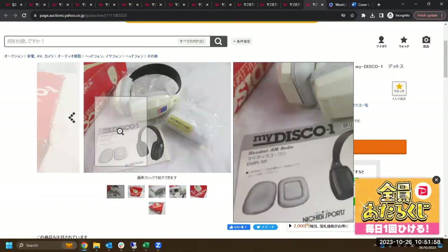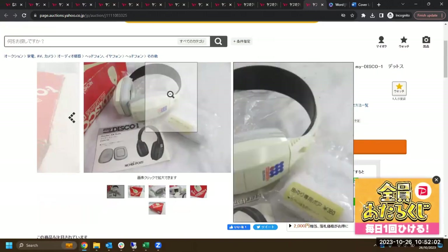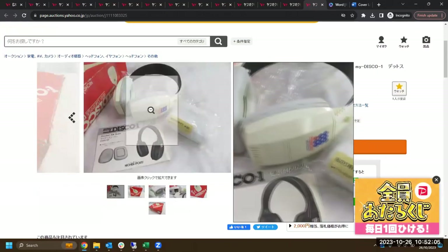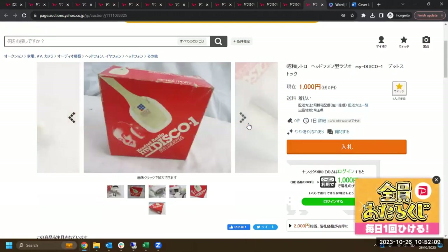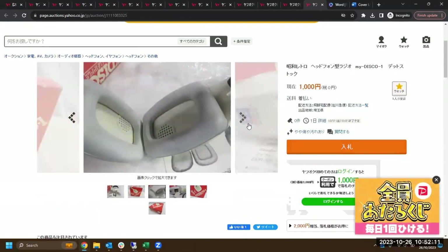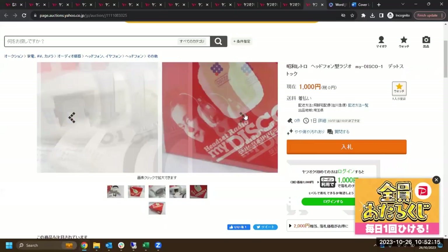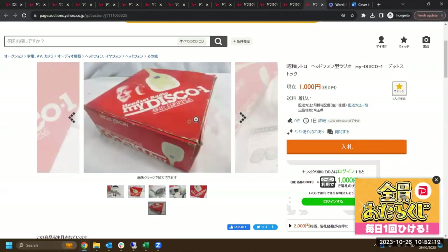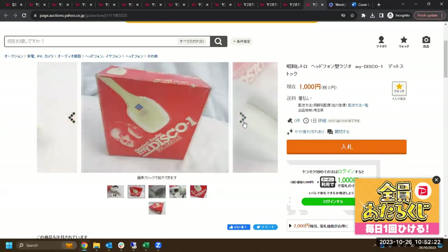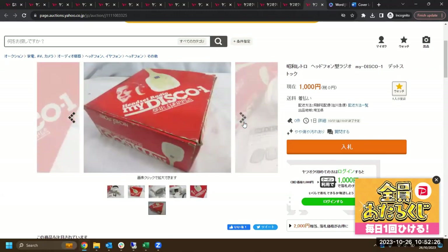Oh, these are so cool — I might bid on this. It's a radio built into a headset, but look at it — it's so retro, so cool. It reminds me of those things from Dragon Ball. It's already got a bit on it and it has the original box. That is so good. If I find something else to buy in the auctions, I'm buying this.